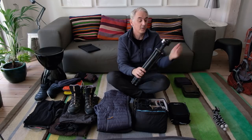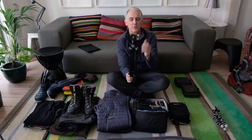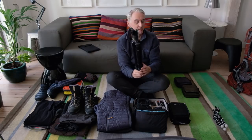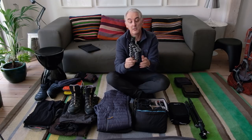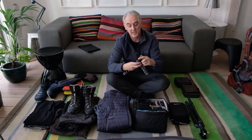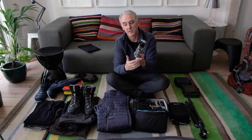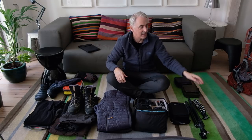Then there's the Gitzo Traveler tripod — super lightweight and compact. It would be nice to carry a bigger tripod but this fits easily in the bag, adds minimal weight, and is really sturdy. I used it in high winds in the Dolomites last September and it held up well. And then there's a GorillaPod for my backup camera — the XT20 that I'm filming with right now. It's useful for setting up a time lapse or wrapping around fences — it takes up no space and weighs almost nothing.